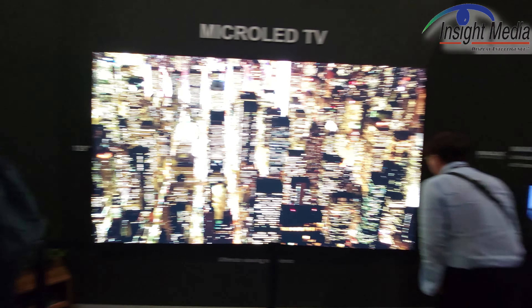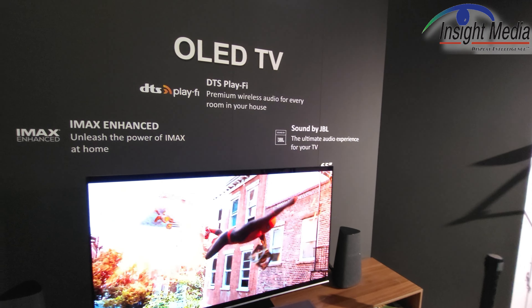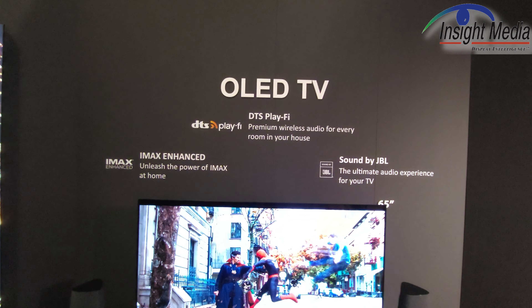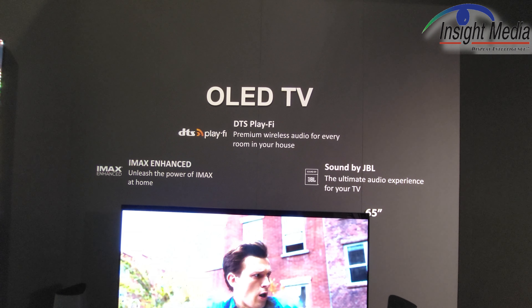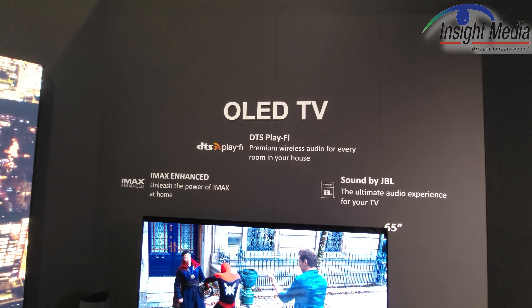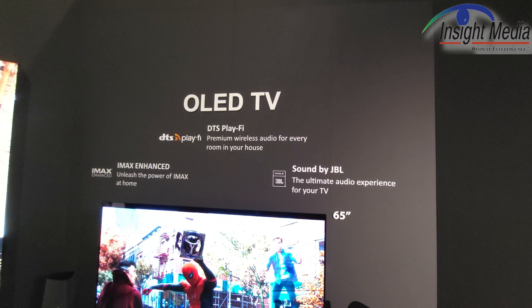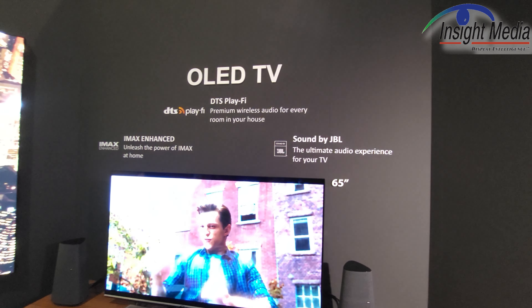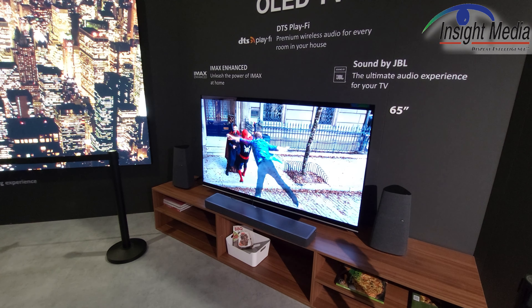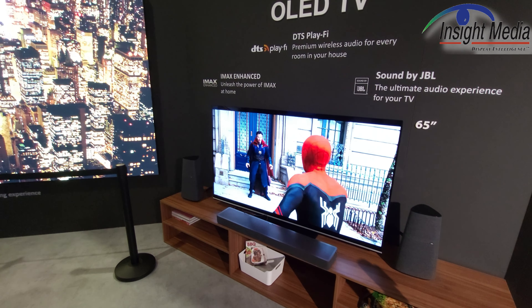Finally, over here on the OLED side, they're introducing this with iMacs Enhanced, as well as DTS PlayFi. DTS PlayFi is an app that you can add to your phone, which allows you to select the speakers that you want the sound to come out of, and control the volume and probably some other sound features — all from an app on your phone, which is kind of cool. It looks like they're going to put JBL speakers in this, and this is obviously a 65 inch model. They will not have the LG display MLA — the super bright devices — for 2024, perhaps some other year.